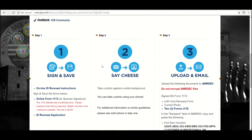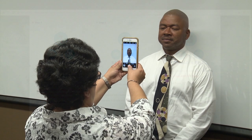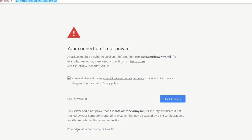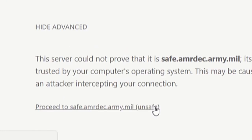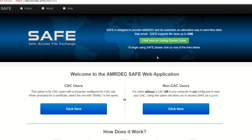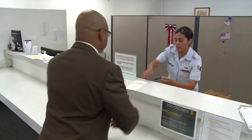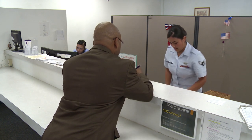All documents and photos are uploaded online and sent to the Military Personnel Section through the AmerDeck website, where you will have to click on the proceed to safe.amerdeck.army.mil link. The 502nd Mission Support Group plans to introduce more online capabilities in phases over the next year.